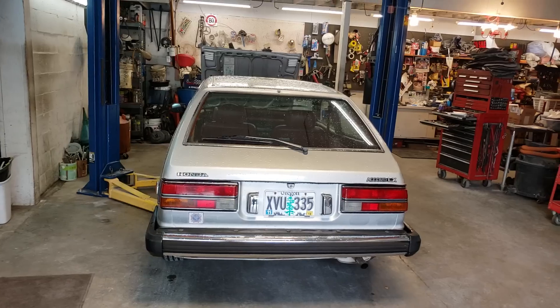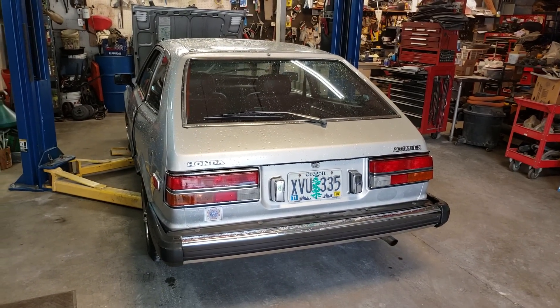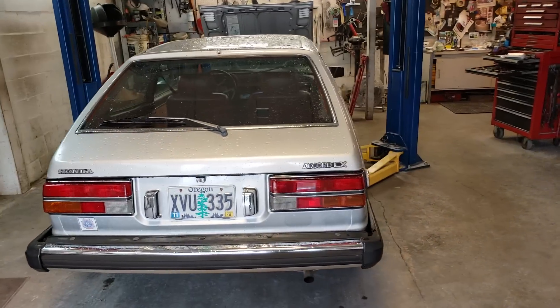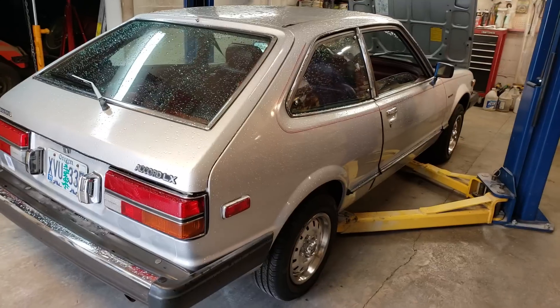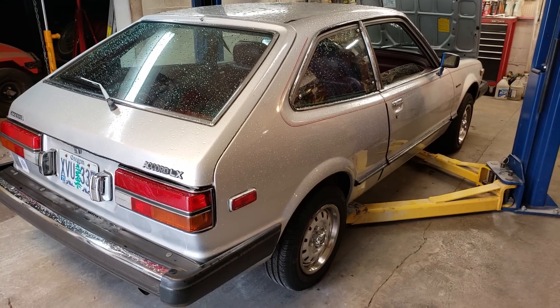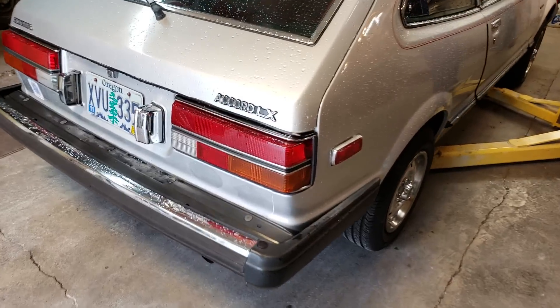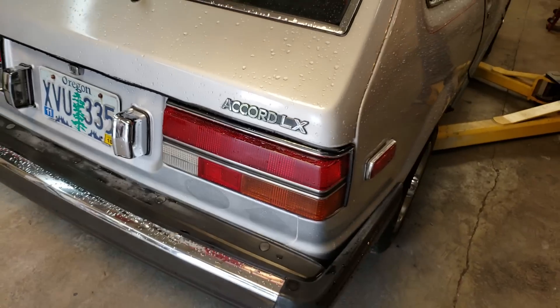We're in the shop today filming a car. This channel is devoted primarily to filming cars — unique cars — and whenever a cool one crosses my path I like to do a little video on it. This is a 1981 Honda Accord. When was the last time you saw an '81 Honda Accord?